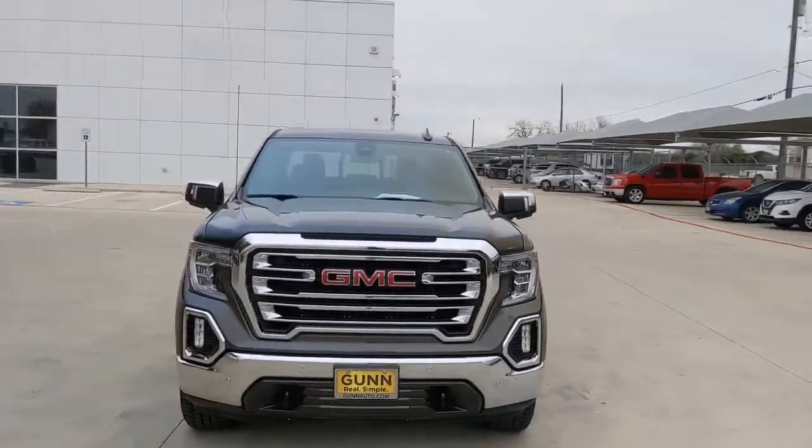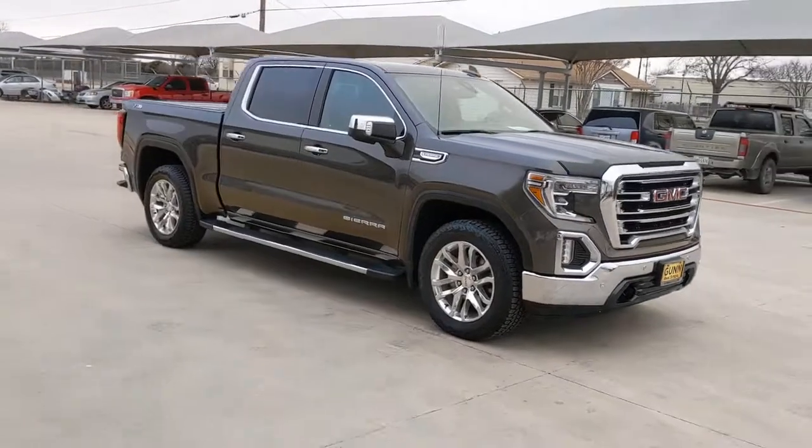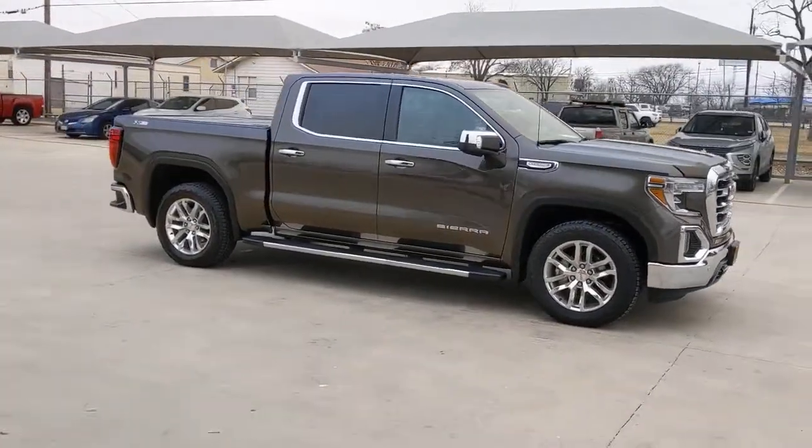Here is a wonderful 2019 GMC Sierra. This vehicle still has fewer than 80,000 miles on the clock, so it won't last long.